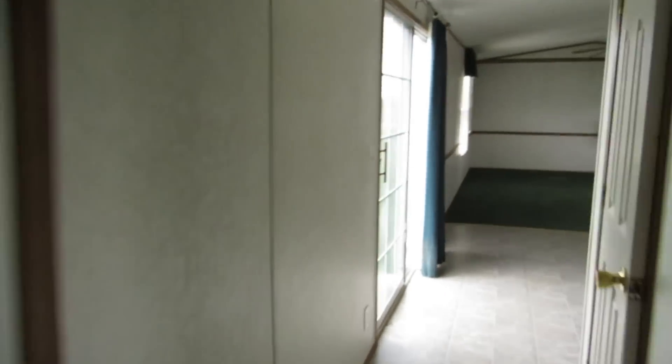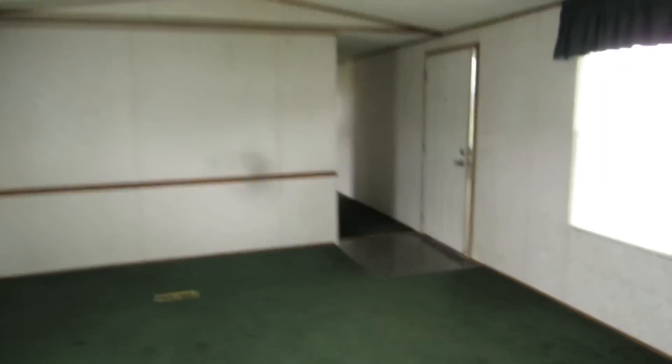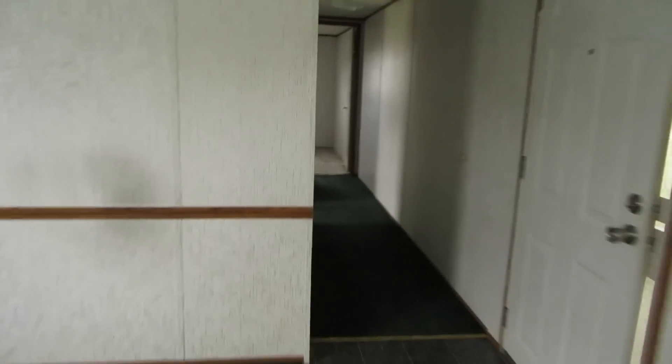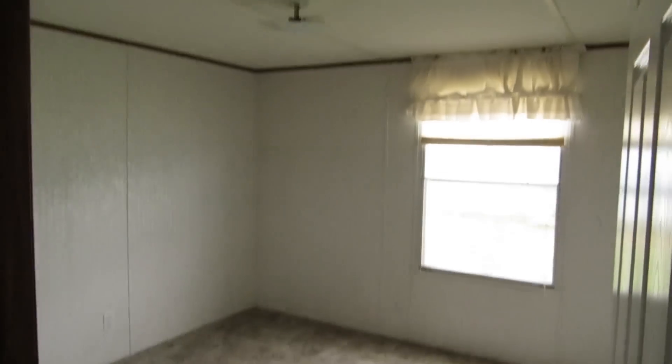Let's fly through here. Carpet's clean as a whistle. House smells clean — that's so important. You get in somebody else's house and you're like, it doesn't smell clean. This house smells clean. Sincerely, I could move right in.